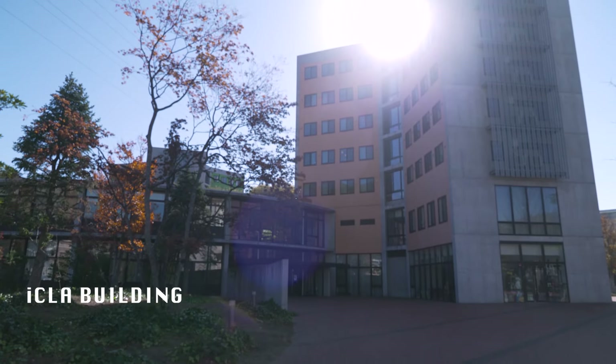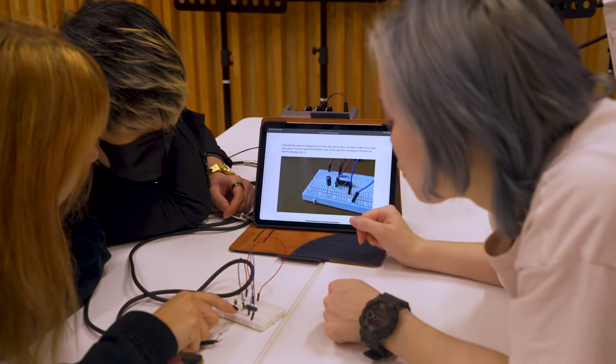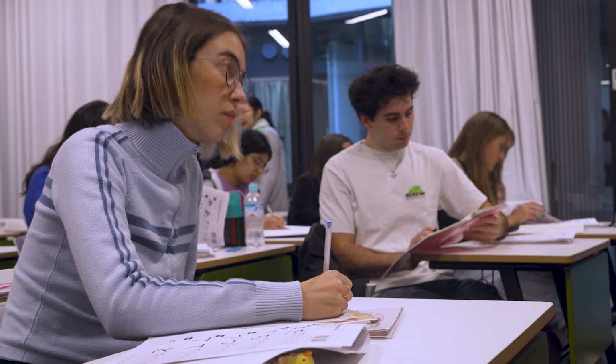Here we are in front of ICLA. ICLA offers a Bachelor's of International Liberal Arts and it's a program fully taught in English. We have students, faculty and staff from Japan and all over the world making our international academic community. Let's take a look inside.